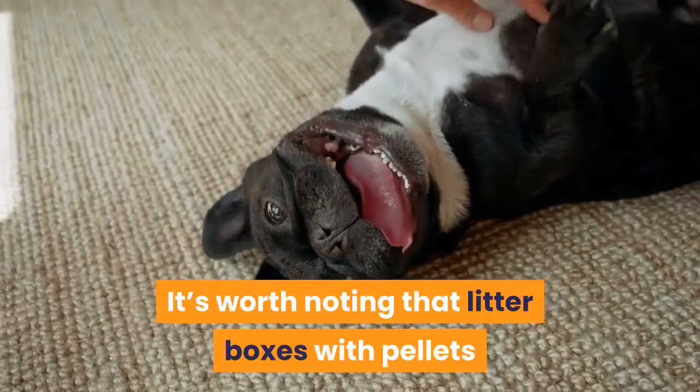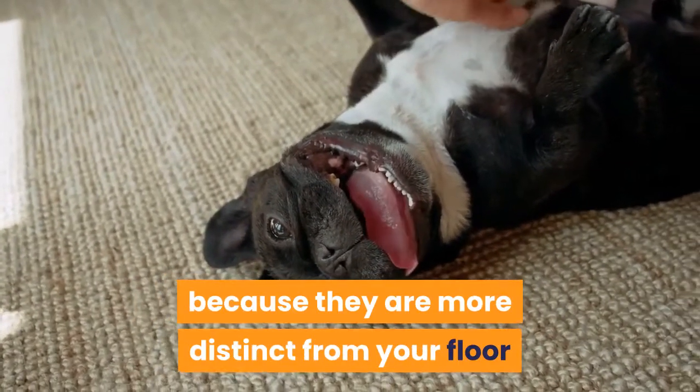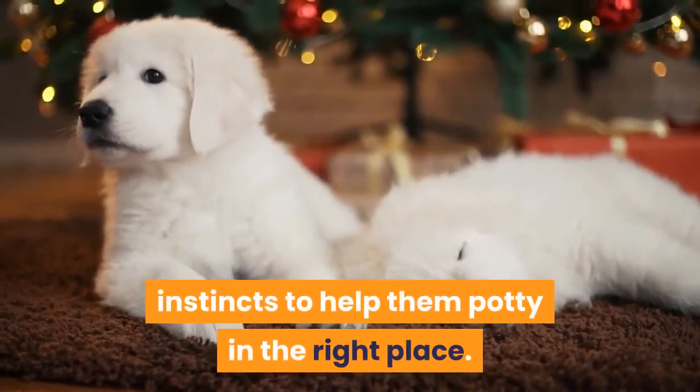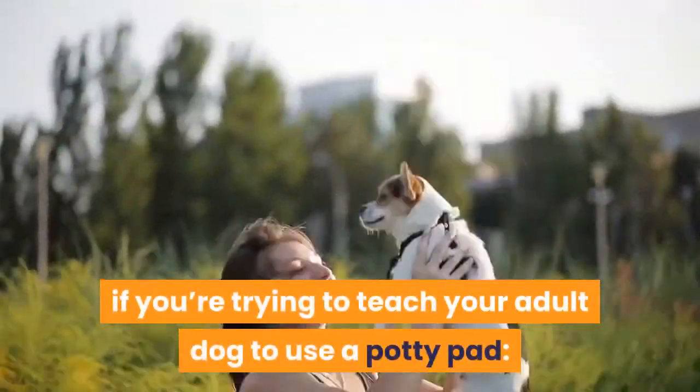It's worth noting that litter boxes with pellets and fake grass mats have huge advantages because they are more distinct from your floor than classic potty pads. They take advantage of your dog's natural instincts to help them potty in the right place. Here are some steps you should take if you're trying to teach your adult dog to use a potty pad.